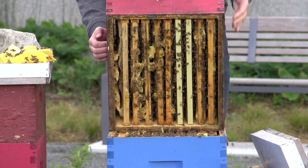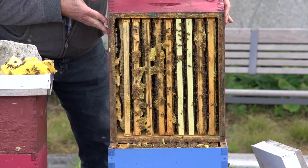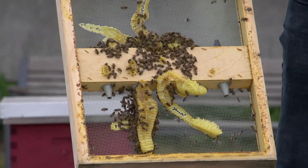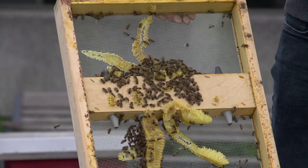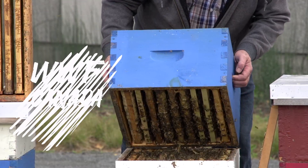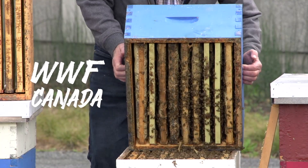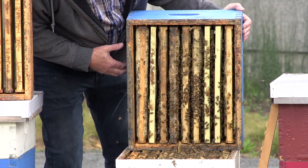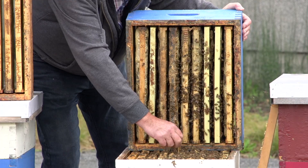Honeybees play an important role in pollinating plants, trees, and flowers. With the decline of suitable habitat for pollinators, it's important that we support them by providing suitable food sources. Our bee program is also supported by WWF, who have provided grant money and funds for us to increase the size of our Newnham campus apiary.